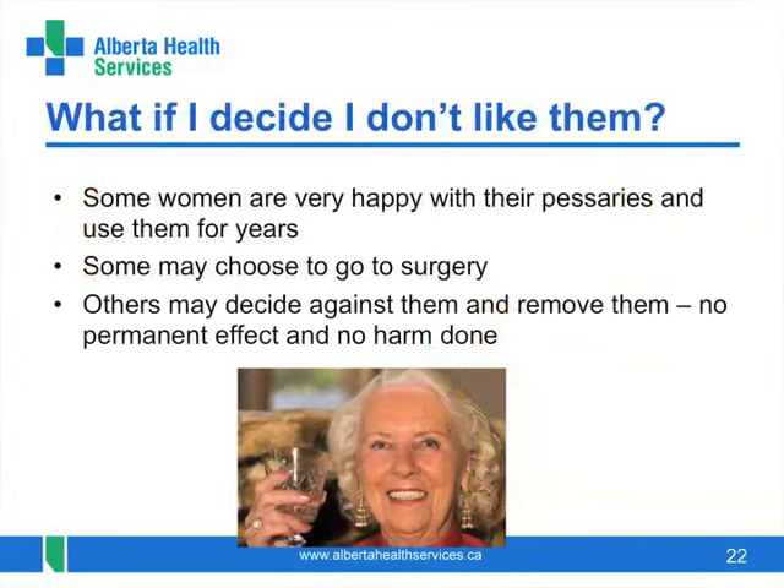One advantage of a pessary is that they do not cause a permanent change. Some women will try a pessary and are very happy with them. Others may wear a pessary for months or years and eventually go on to have a surgical intervention. Others decide to discontinue wearing their pessary and forego surgery and do okay. If your pelvic muscles become stronger or you lose excess weight, your symptoms may be gone or manageable. It is not a problem if you decide not to use your pessary because there is never any permanent change from using them.